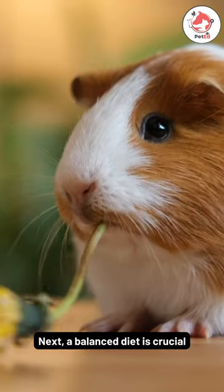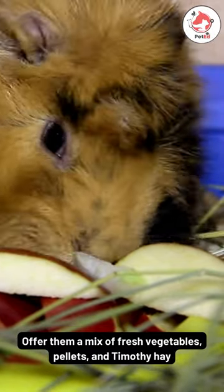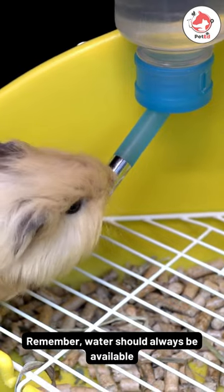Next, a balanced diet is crucial. Offer them a mix of fresh vegetables, pellets, and timothy hay. Remember, water should always be available.